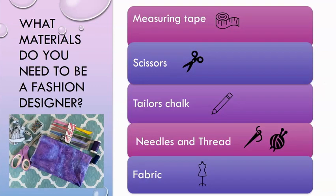What materials do you need to become a fashion designer? You will need a measuring tape, some scissors, tailor's chalk, needles and thread, and some fabric. One of the special ones I used are the chroma sticks — they helped me sketch all of my designs.